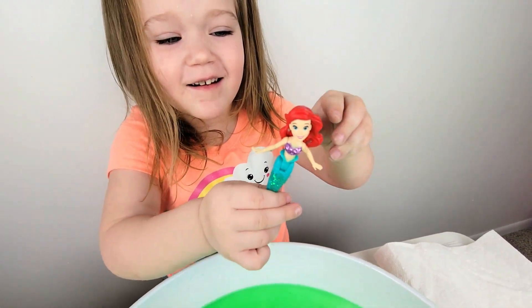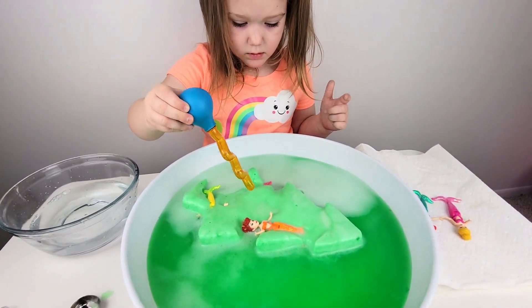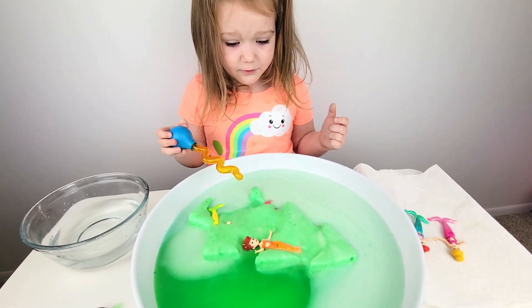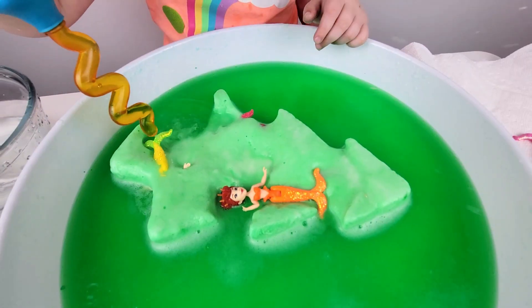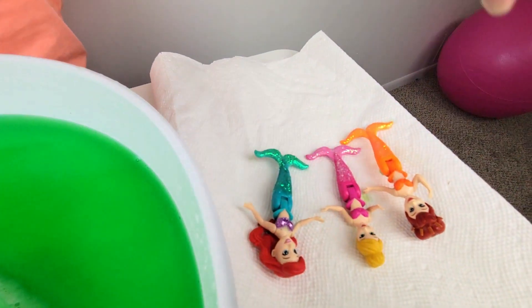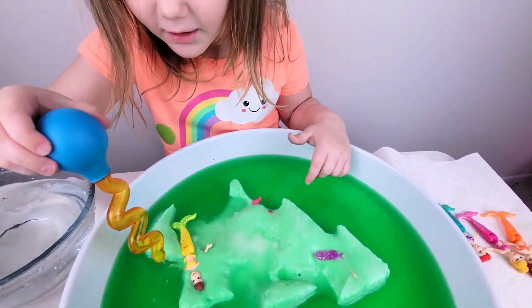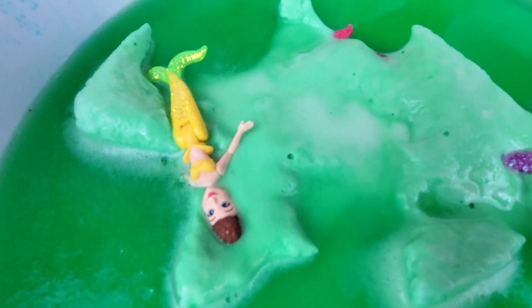We're almost done. It's a mermaid! He's so pretty. So much fun! Three princesses are free. I see our roses! Princess Belle!